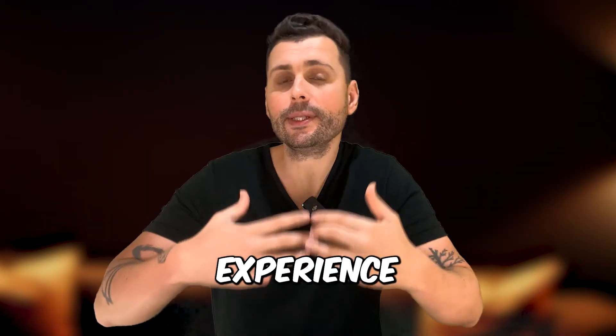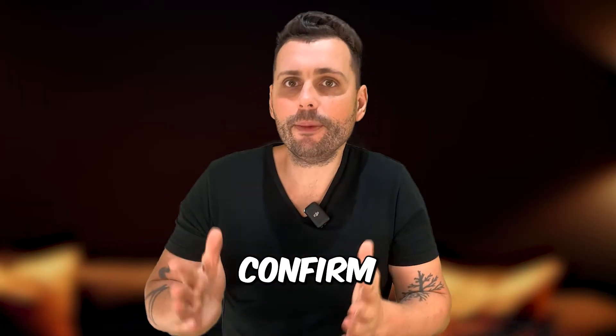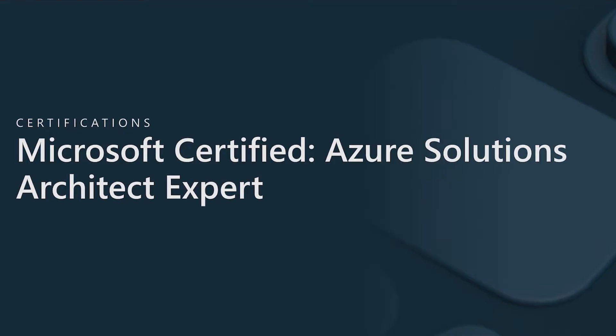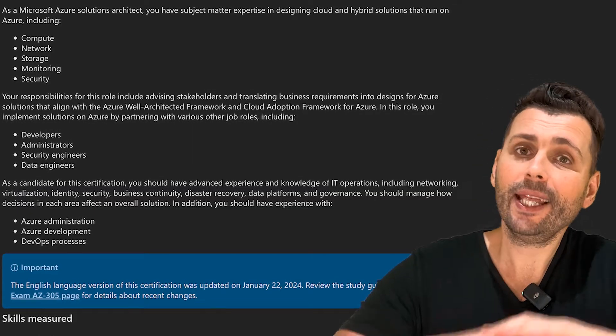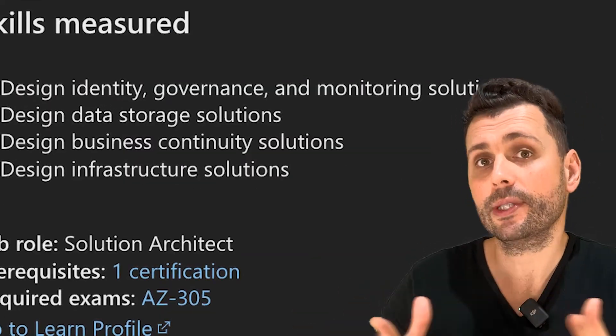That's when it will come in handy, because potential employers care more about experience that is confirmed by an exam, rather than the other way around — having a certification doesn't confirm experience. The 305 is actually the final exam towards the Azure Solutions Architect Expert certification. In order to be a Solutions Architect Expert, Azure requires you to have the Administrator Associate badge, which is the AZ-104. This is a prerequisite, and then passing the 305 exam gets you the Solutions Architect Expert certification.